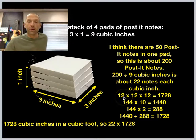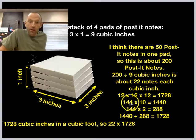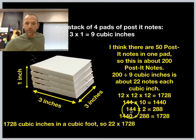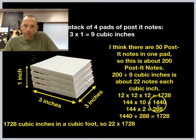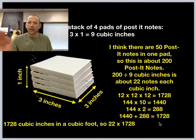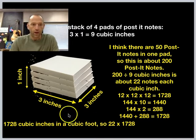So we're going to take that information — about 200 post-it notes in a cubic inch — and convert to cubic feet. That's where the 12s come in. 12 by 12 is a square foot, that's 144 square inches. I don't mentally know how to take 144 times 12 directly, but I know 144 times 10 gives me 1,440, and 144 times 2 is 288. Then 1,400 plus 200 is 1,600; 40 plus 80 is 120, making 1,720; and there's the 8 at the end. So using mental math I get exactly 1,728 cubic inches in a cubic foot.